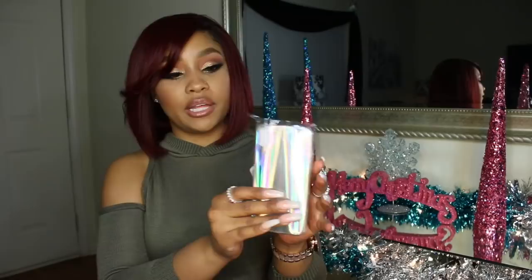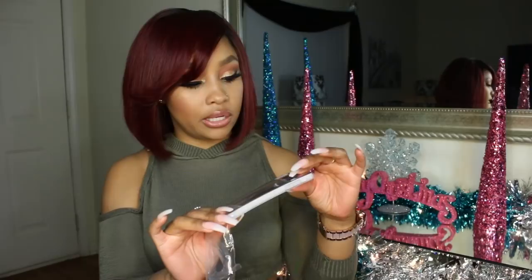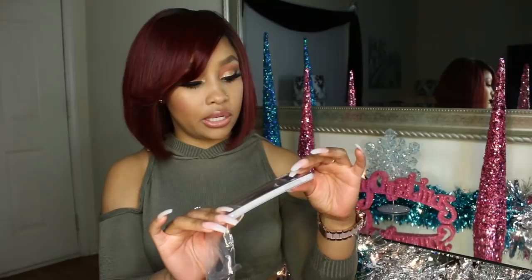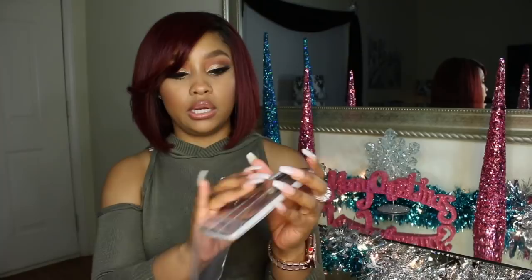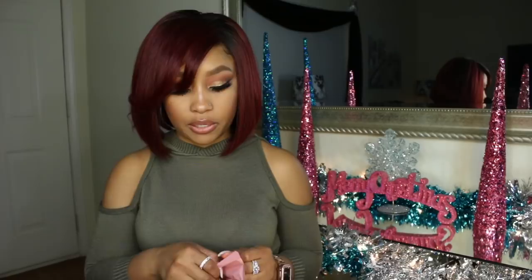I picked up this case — it's holographic and I love holographic stuff! When I saw it I was like, okay, let me get it. It'll probably get scratched up easily, but I thought it was cute. It's not a sticker on the inside; it's like a jelly case but bendable. I'm going to keep the plastic on it until I decide to actually wear it.